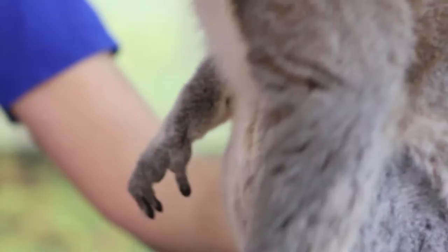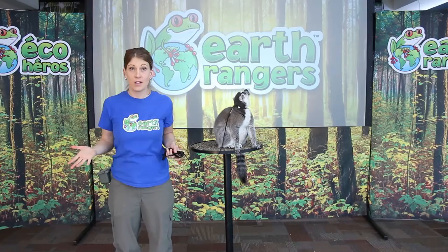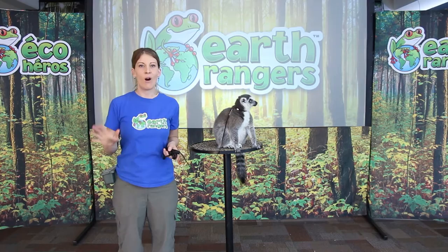They also have their incredible long black and white striped tail, and they use their tail for a few different things. They use their tail for communication — as they're walking through the tall grass, they will stick their tail straight up in the air, and this allows them to keep track of all the other members of their troop.